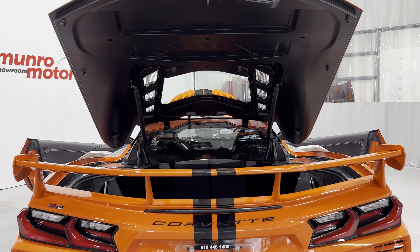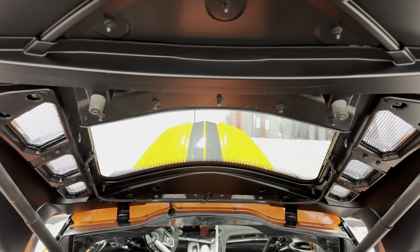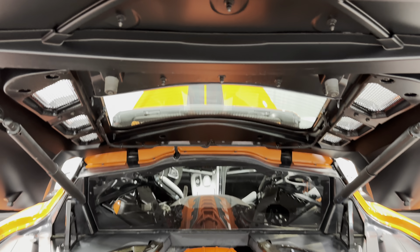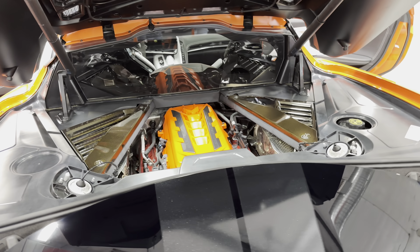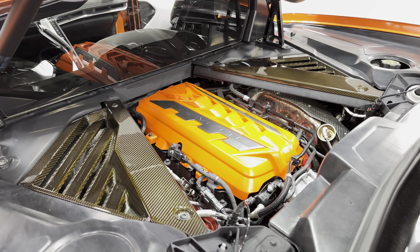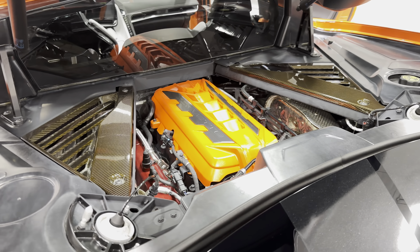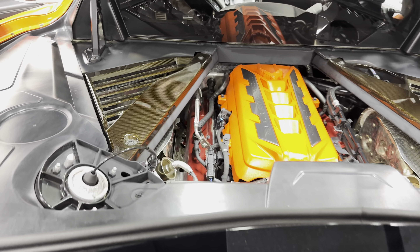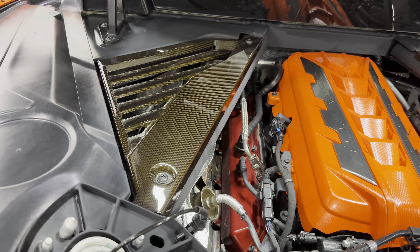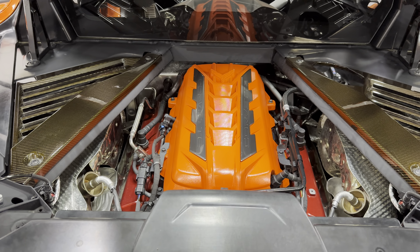Let's start at the rear here. We've got the rear hood open. Being the coupe, you've got the glass there through the hood, and here's your engine itself. It's the 6.2 liter V8 that produces 495 horsepower, paired to an 8-speed dual-clutch automatic transmission. You can see it has the exposed carbon fiber engine dress-up kit there.